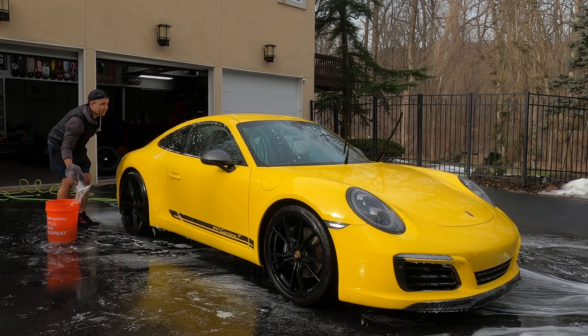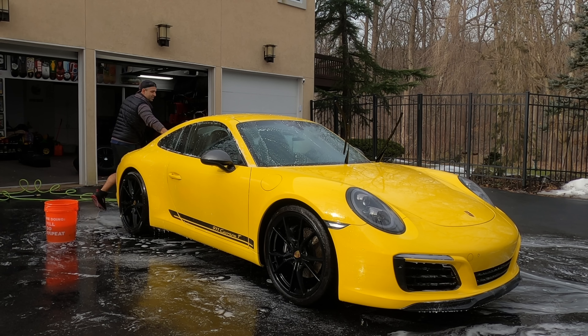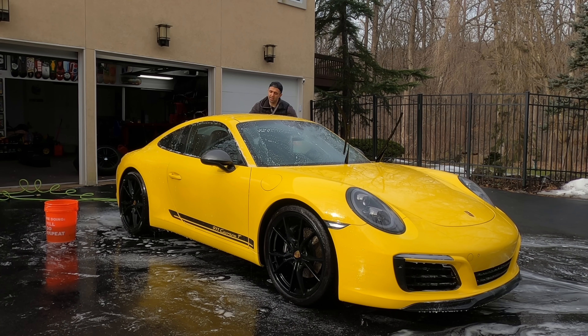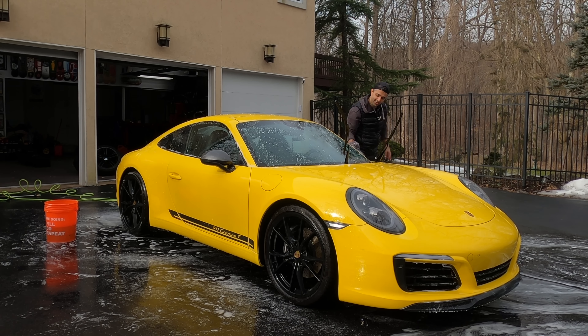Look how much cleaner the wheels are now - I can't wait to wash this car. By the way, this video is not to talk about the car's features - I'm going to do a separate video on that because I didn't do a good job introducing it when I picked it up due to rain. I want to talk about how special this car is, why I picked it, and all that good stuff in a separate video.